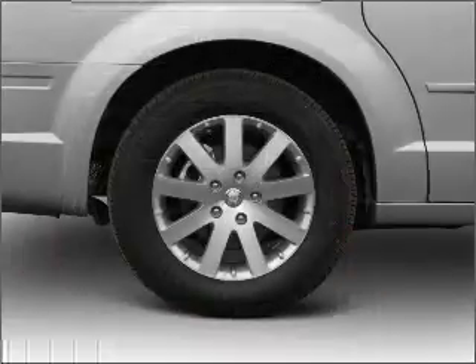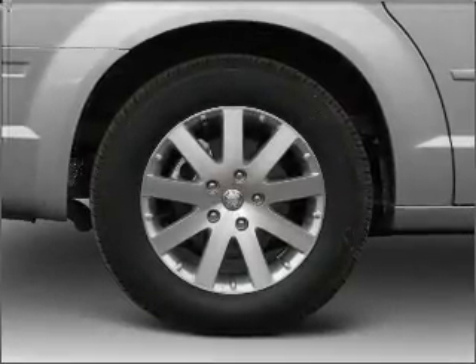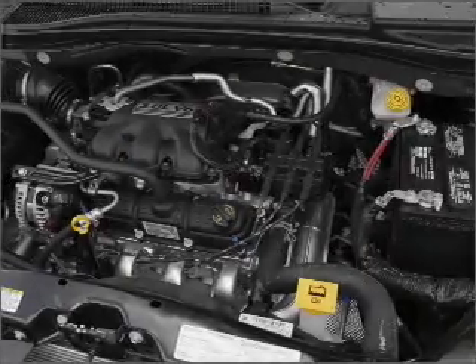The anti-lock braking system will help deliver you safely to your destination. Heated seats offer comfort in cold weather. Enjoy the comfort of dual temperature controls.